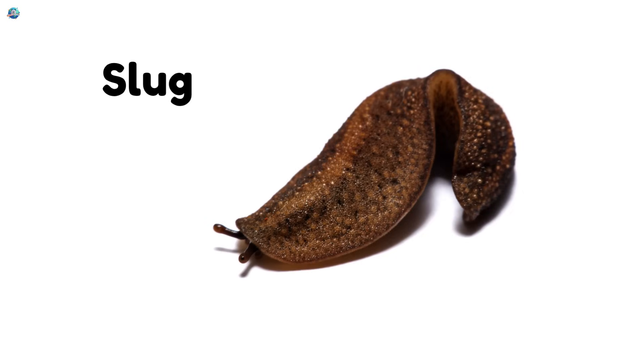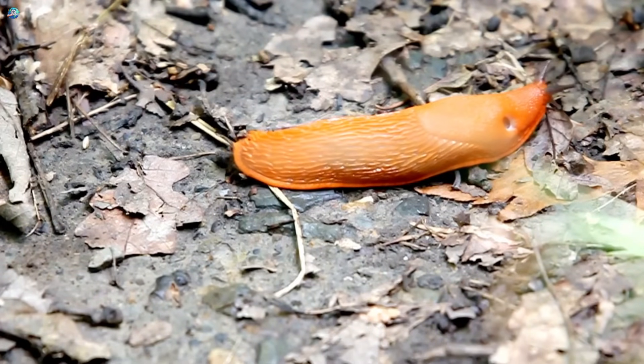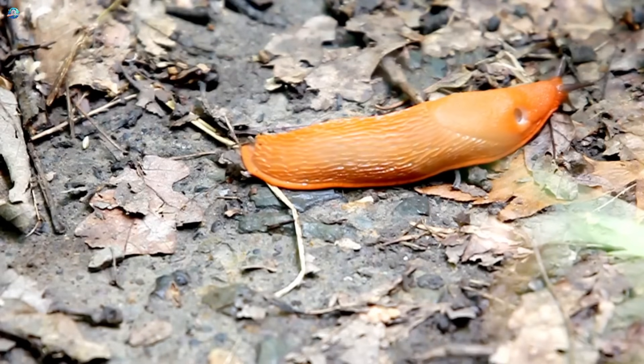Slug! No shell, no problem. Slugs are soft, stretchy, and love damp places. They eat leaves and hide under logs.